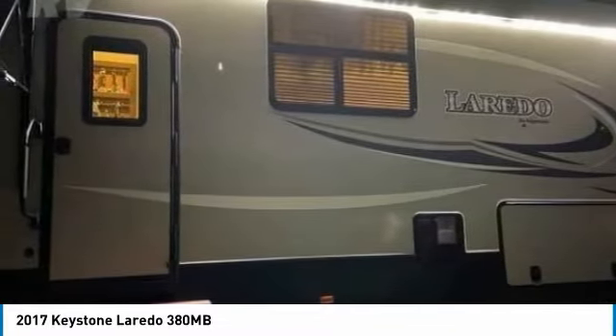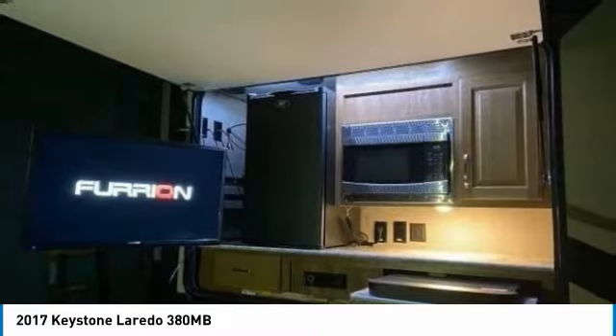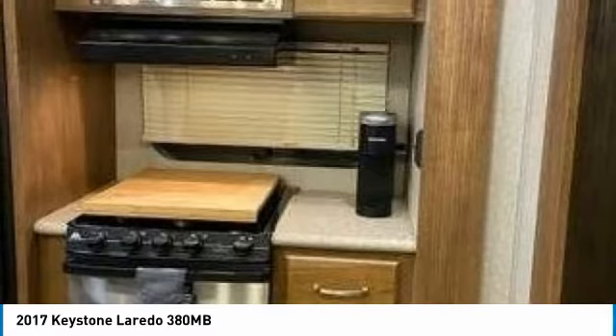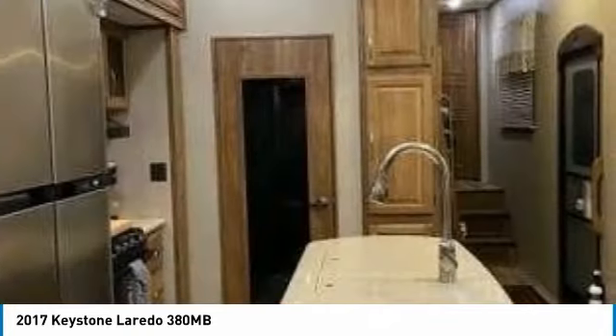It has been outfitted with 4 power slide-outs, 1 powered awning with LED lights, and a 6-point auto leveling system. This impressive RV has been very well maintained, which has enabled its great condition. This 2017 Keystone Laredo 380 MB is perfect for anyone who appreciates a quality residential living experience right on the campsite.